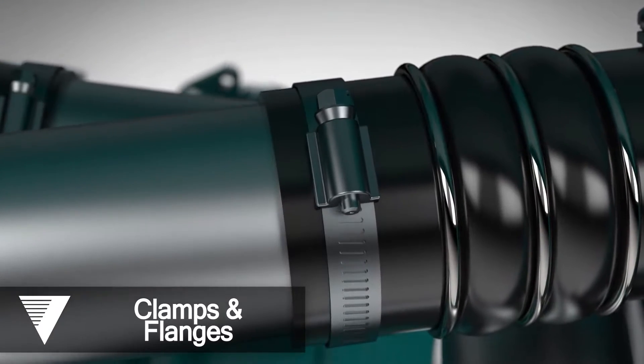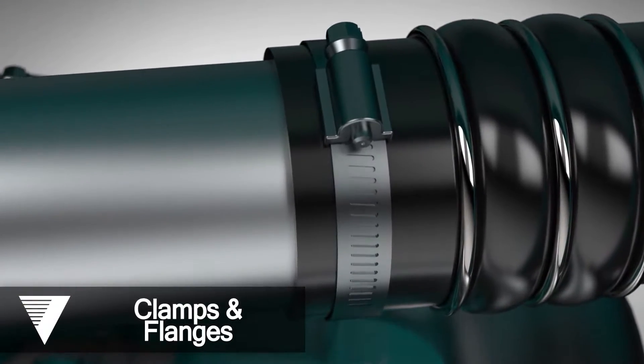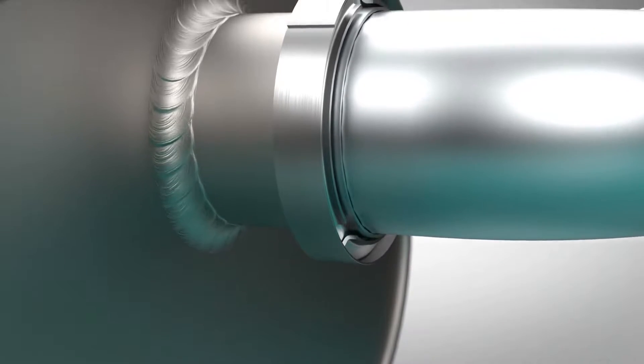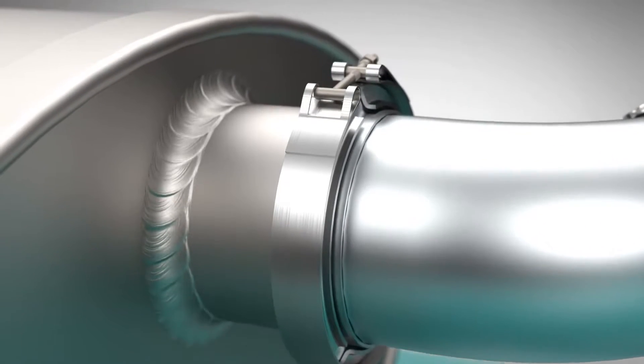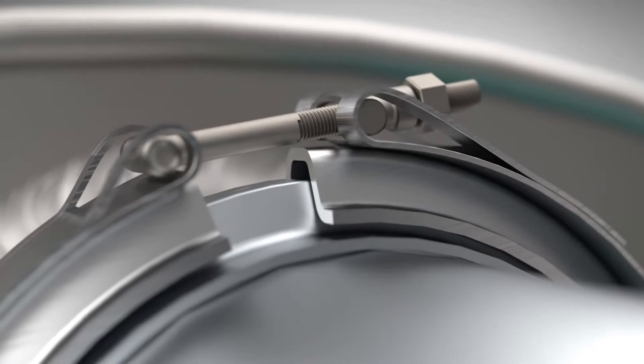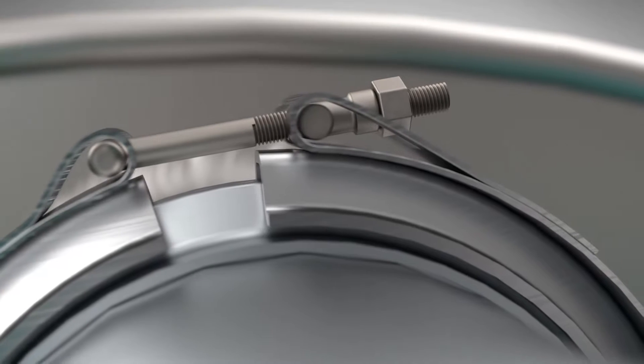We design and supply a diverse assortment of high-quality clamps and clamp assemblies, featuring various flanges and connectors for many applications. We have designed clamps for buses, cars, standby generators, military vehicles, construction equipment, and much more.